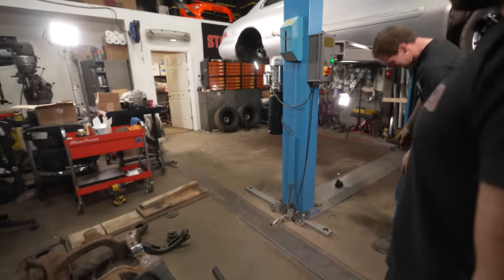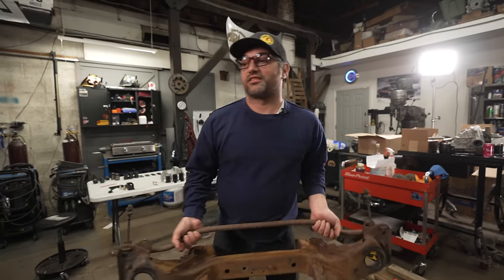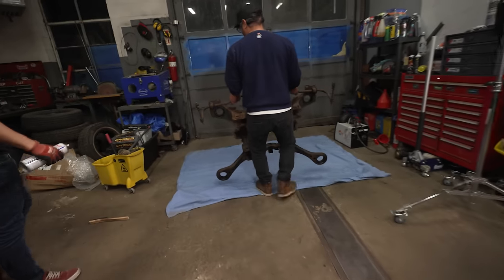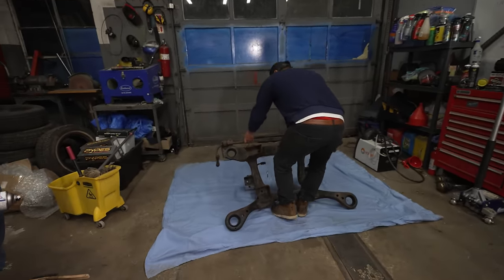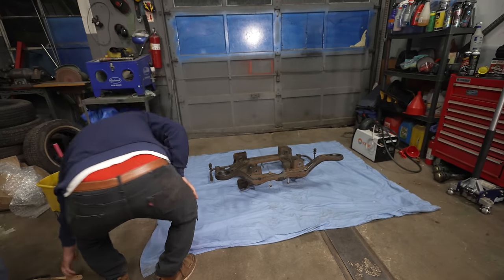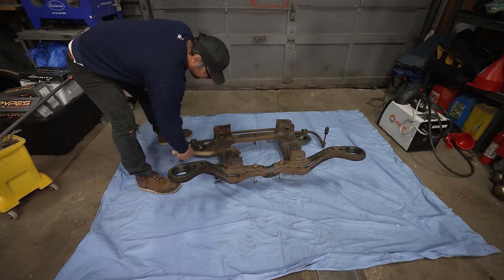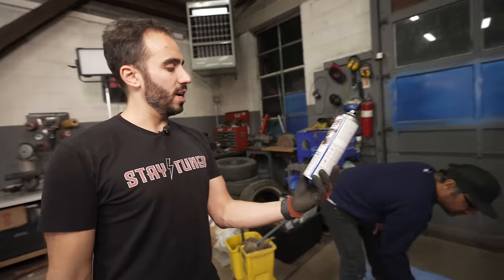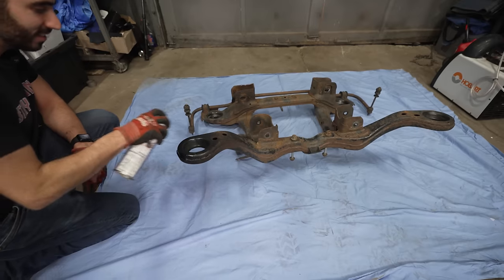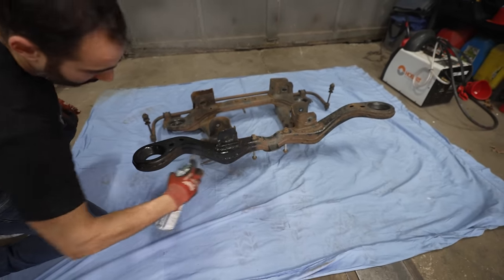We brushed the subframe off real quick. Barb's going to give it a nice coat of paint — Summit chassis enamel semi-gloss. We start working on the hubs, spindles, knuckles. Give it a spray, and basically it looks new.